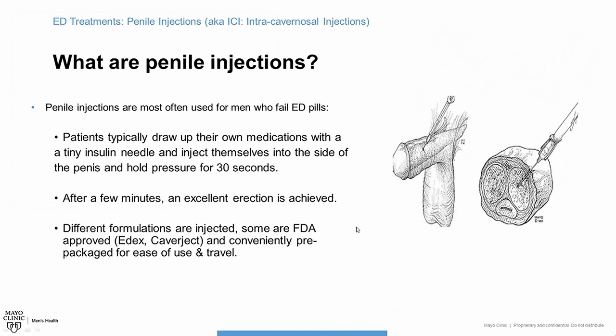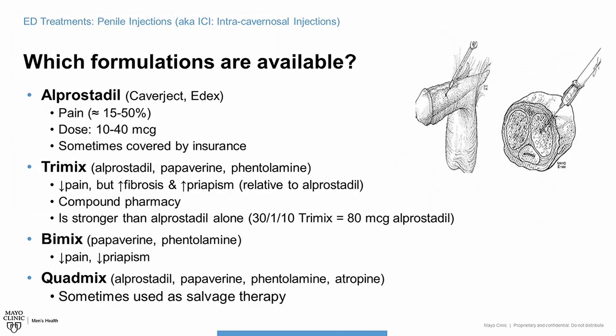There are different formulations of injections that you can try. Alprostadil is the most commonly used injection, and there are actually two FDA-approved versions of this medication: Caverject and Edex.